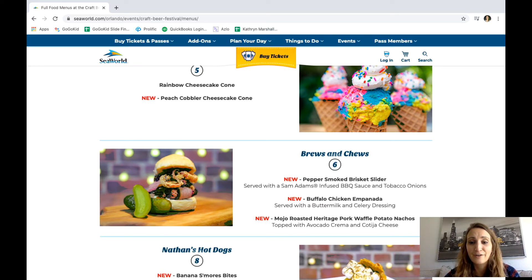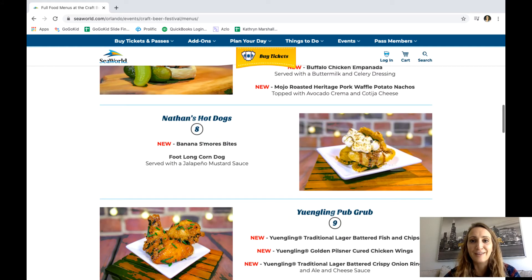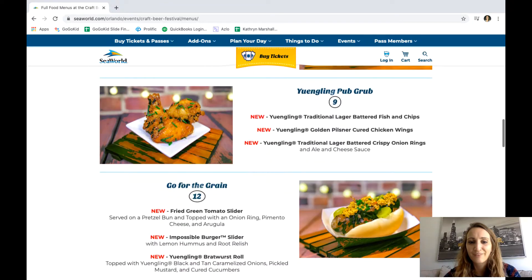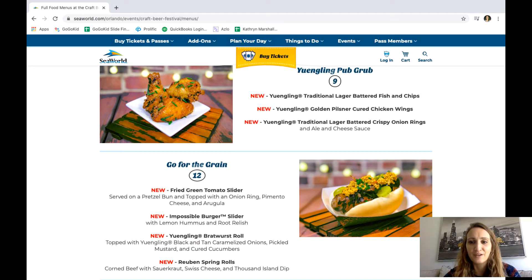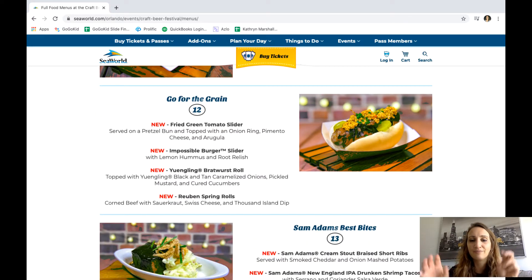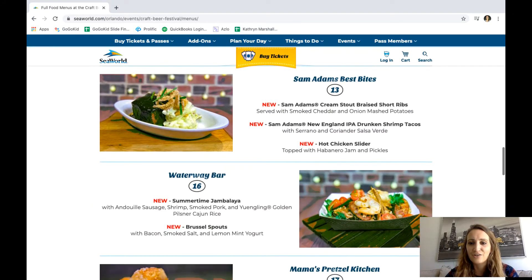The pepper smoked brisket slider, buffalo chicken empanadas, over at Nathan's hot dogs we have a banana s'mores bite. I'm gonna have to buy a lanyard because this food just looks too good. We have some bar-type food here and some healthy food too.